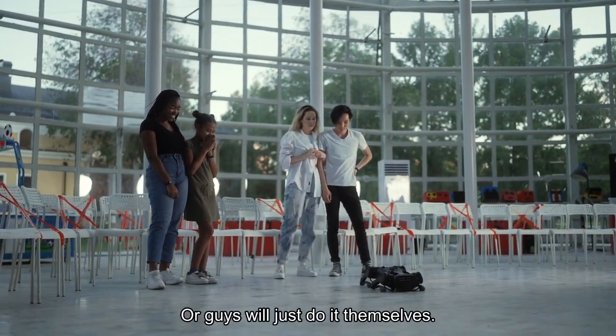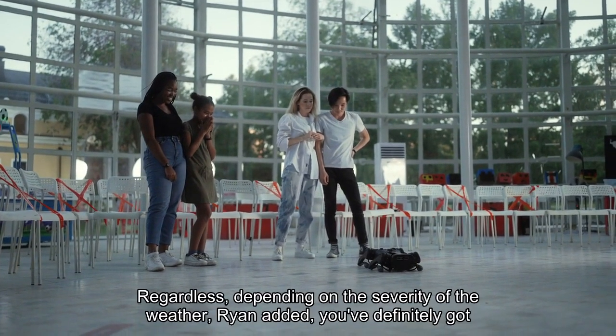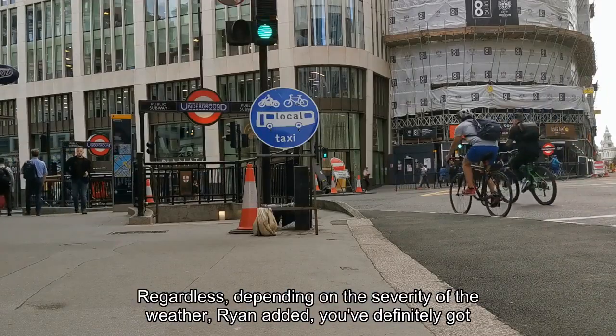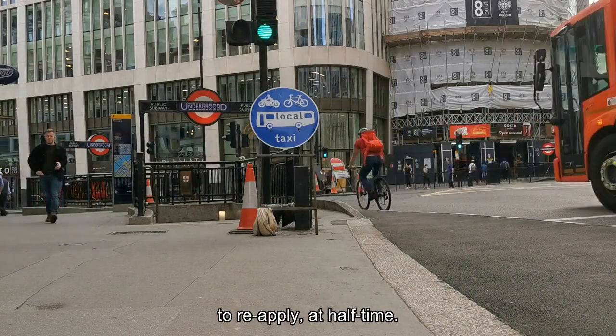Or guys will just do it themselves. Regardless, depending on the severity of the weather, Ryan added, you've definitely got to reapply at halftime.